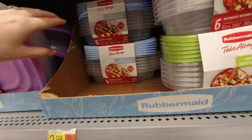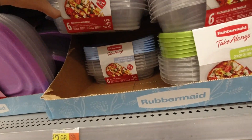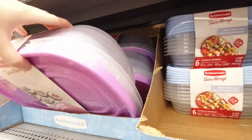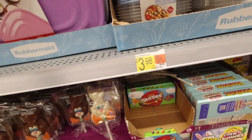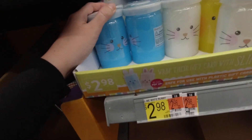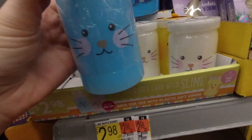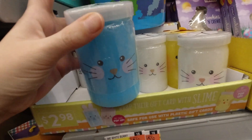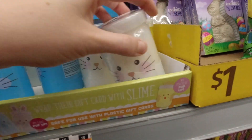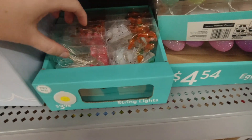These Rubbermaid takeaway containers are good if you're going to a gathering and don't want to worry about losing your dishes — they have pretty Easter pastel colors and bigger ones too. And if you allow slime in your home, they have these cute pre-decorated bunny slimes where the little ears pop up when you take the plastic off, and this little chick — how cute!